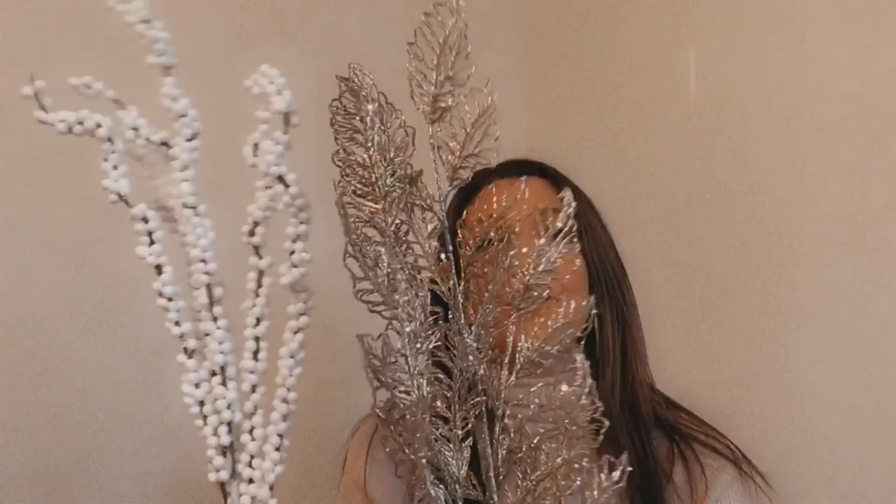I came across these beautiful picks at Dollarama — I picked up five of these gold leaf picks. I thought they were gorgeous. They're perfect for decorating the tree and filling out any spaces. I'll have a video one day showing you how you can decorate a tree using them.